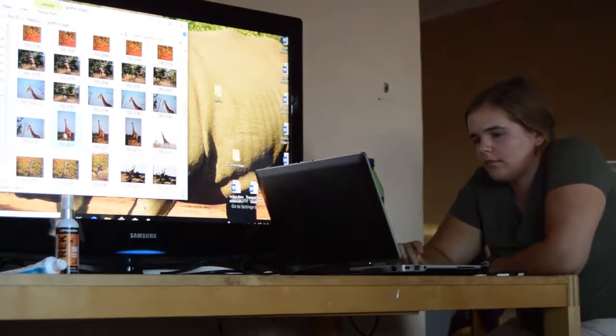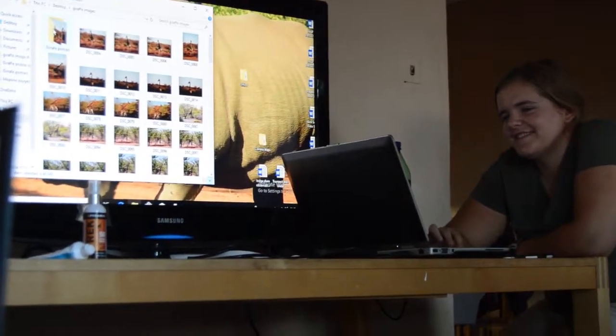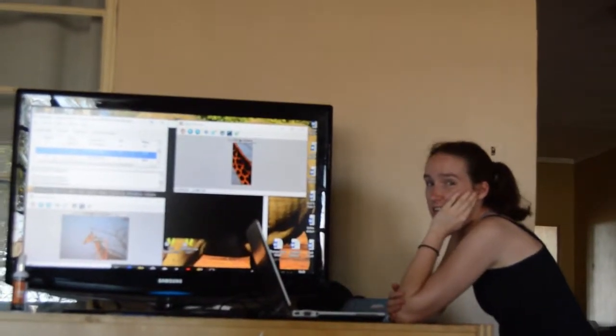This afternoon we stayed in and worked on our giraffe ID kit. We make this using a program called Hotspotter, which compares the patches on the giraffes. Afterwards we check by eye because the program is not always accurate. This gives us a better overview of the population of giraffes on the reserve and allows us to see which individuals we see more than others.